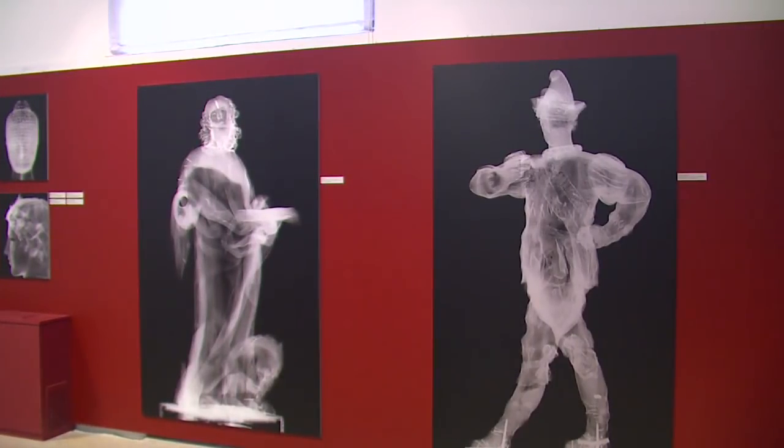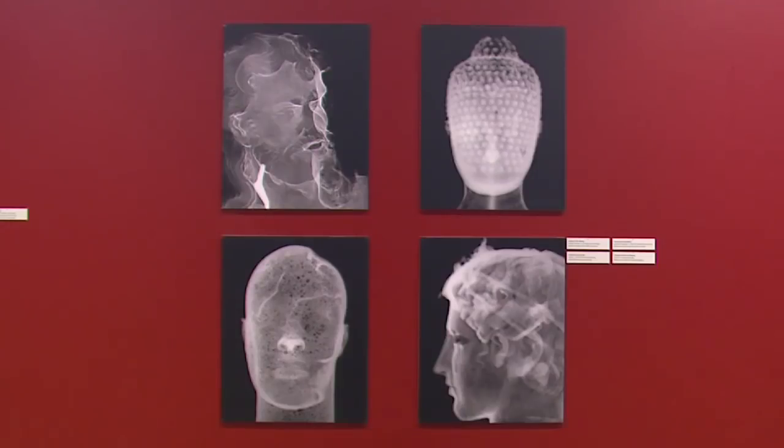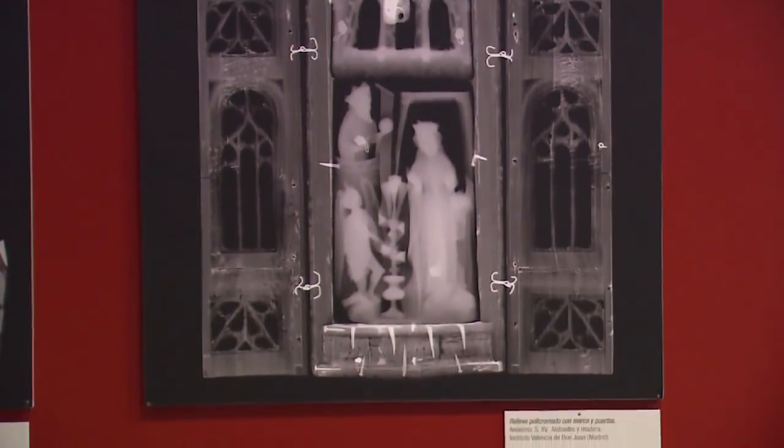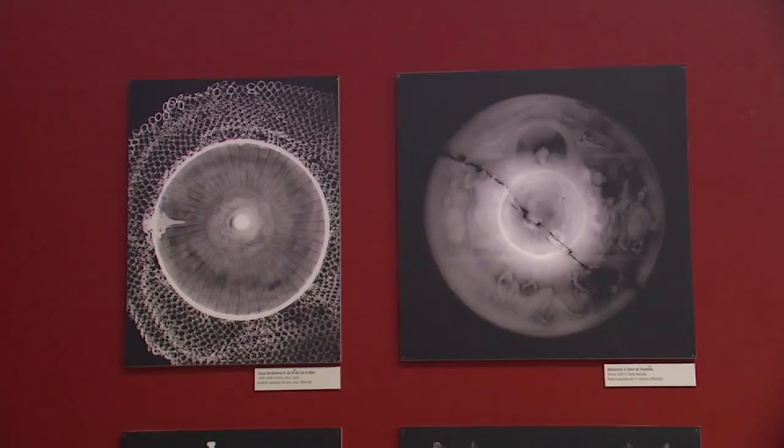The radiographic technique also allows us to explore the state of conservation of the pieces — from cracks in the wood, gaps and repaints in painting, galleries caused by insects, to additions made during past repairs.